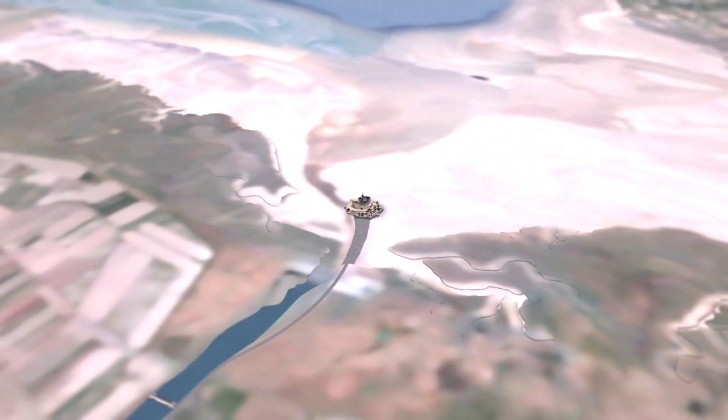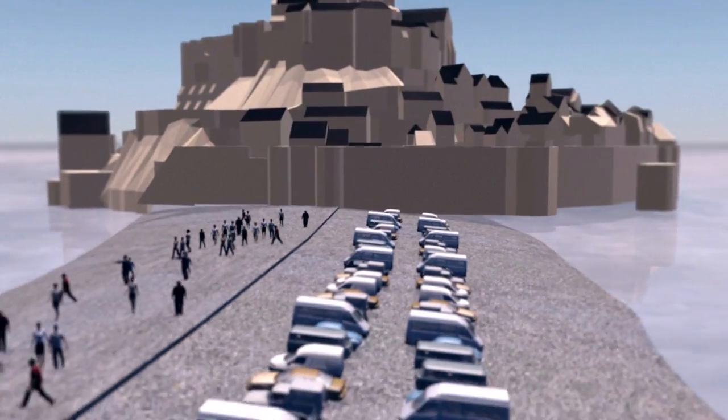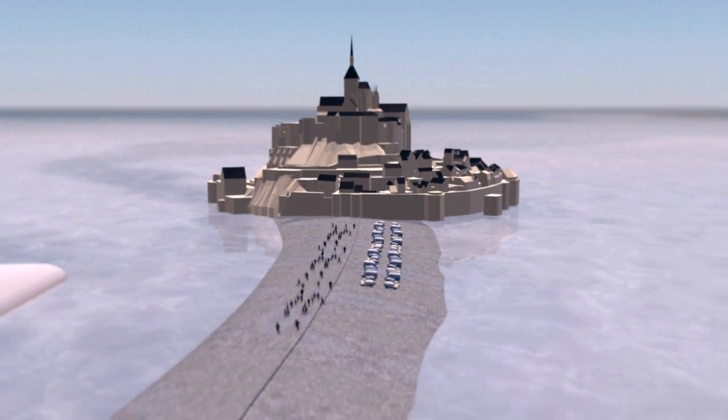The natural flow of tides was obstructed by the causeway linking Mont-Saint-Michel to Main-la-Normandie for more than a century, and various car parks built around the bay.